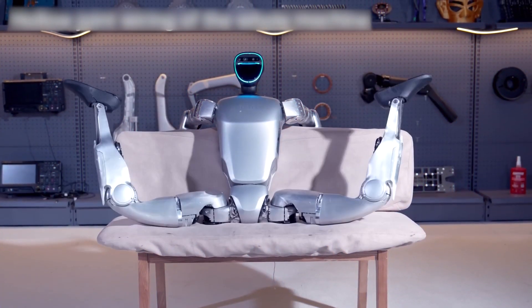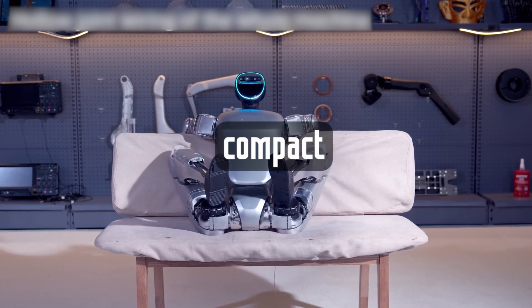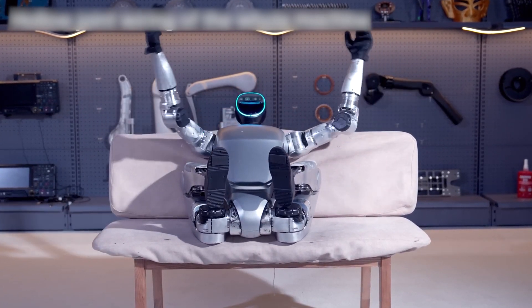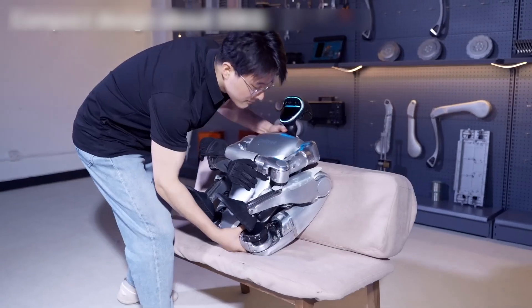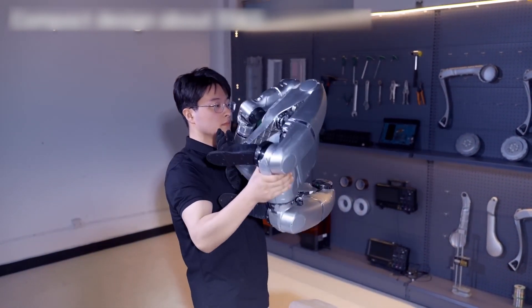But that's not all. This small wonder can also fold itself into a compact, portable shape in seconds. One moment it's standing and moving gracefully, and the next it is transformed into a kind of coiled robotic ball, ready to be taken anywhere.